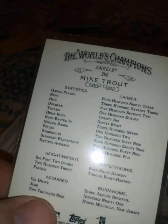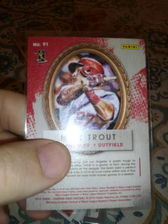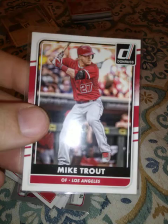Allen & Ginter 2015, Topps Heritage 2015, 2016 Diamond Kings, Donruss, another one. The cards are so slippery in these sleeves — it's a pain. Here's the Optic 2016 — another one of those.